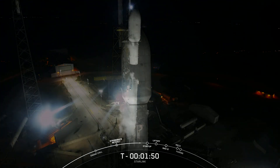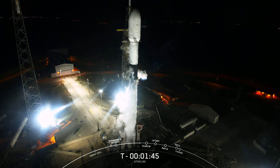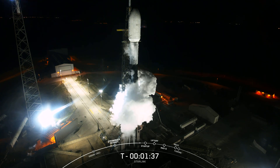The Starlink launch is pretty exciting, as it's the first of two planned SpaceX launches for today. The team is also targeting our Transporter 8 mission in about 14 hours from now from our West Coast launch pad at Vandenberg, California.